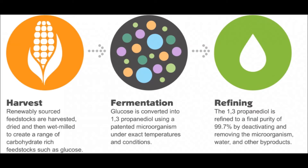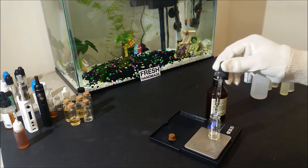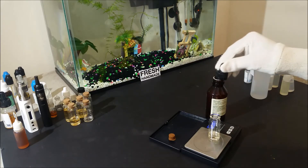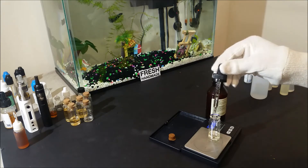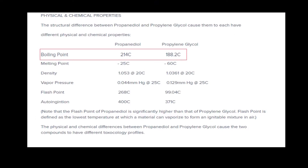In the end both produce an identical element, but the reason they are named differently is because they have slightly different acting properties. I will talk about the most important one for e-liquid recipes, which is the boiling point.